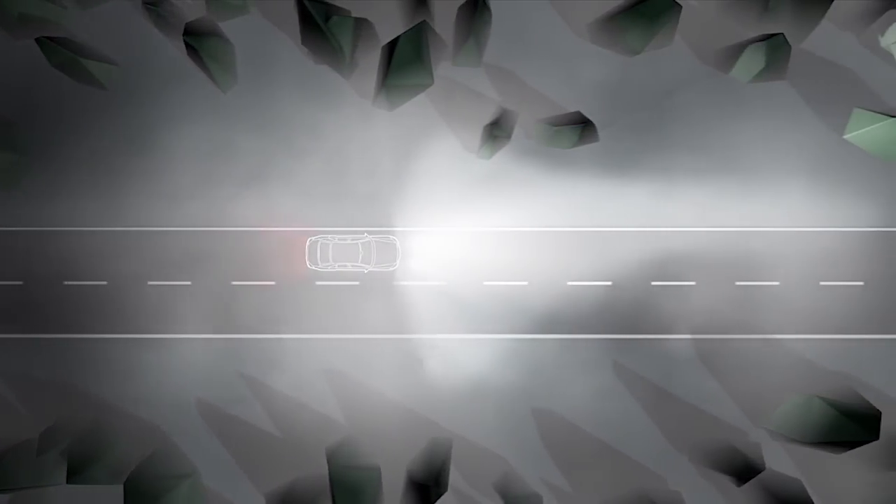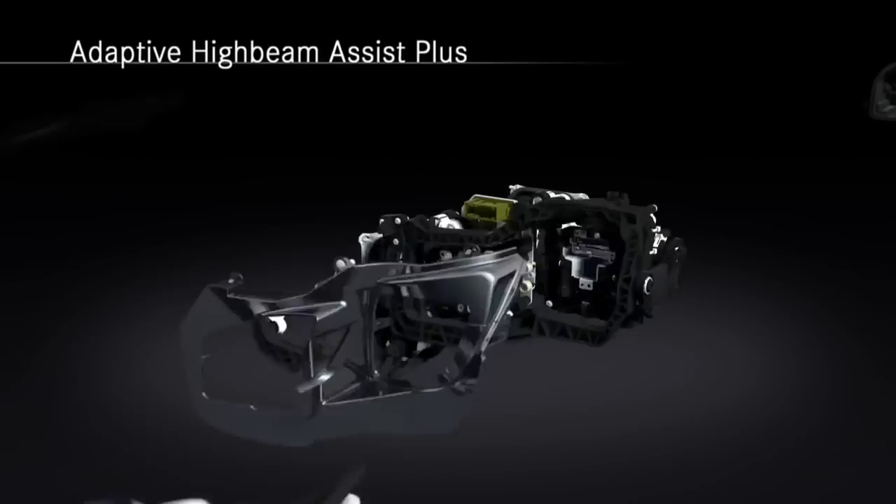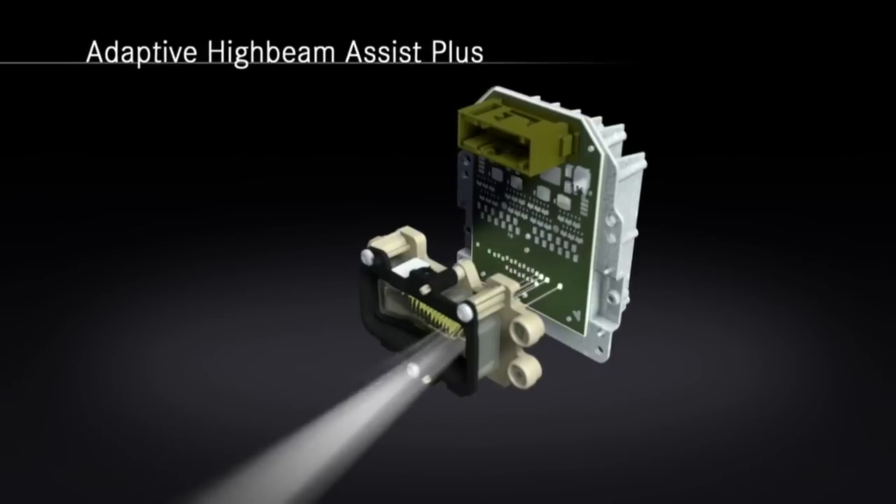The extended range fog lamps reduce the glare experienced by the driver and improve the illumination of the edge of the road. With adaptive high beam assist plus, you can automatically switch between dipped beam, partial main beam and main beam headlamps.